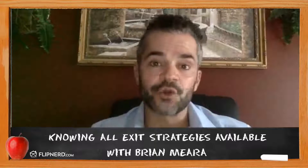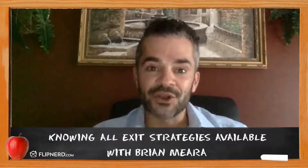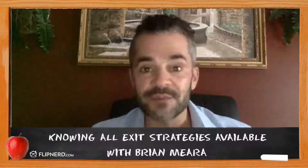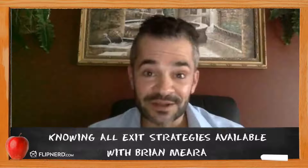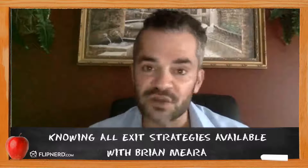Option number three: create a note. Become the bank — actually hold the paper. You can sell that house with seller financing and become the bank. If you've ever wanted to get involved in notes, this is an excellent way to do it. You're controlling the property, and you can sell it to another investor who wants to be the landlord, put a tenant in there, while you hold the paper. Excellent strategy — works all the time.